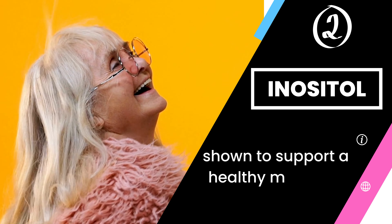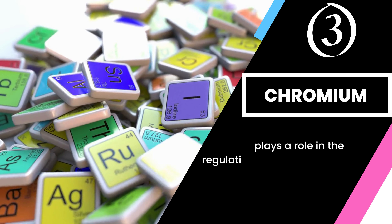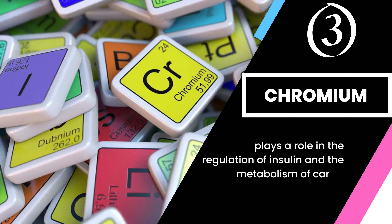Inositol is also shown to support a healthy mood and cognitive function, and improve hormonal balance in the body.